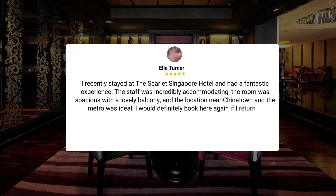I recently stayed at the Scarlet Singapore Hotel and had a fantastic experience. The staff was incredibly accommodating, the room was spacious with a lovely balcony, and the location near Chinatown and the metro was ideal. I would definitely book here again if I returned to Singapore.